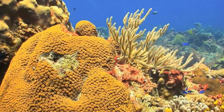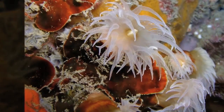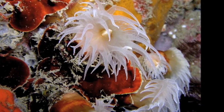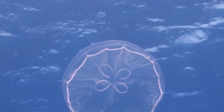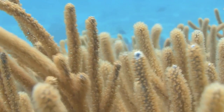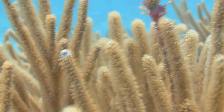Coral reefs are only found in shallow, tropical seas. They may look like colorful rocks or even plants, but coral is really an animal. Coral is built by polyps — very small creatures that are related to jellyfish. Unlike jellyfish, which propel themselves around the water, coral are stationary. They grow together in a colony called a coral head. A small piece of coral may be made of hundreds of polyps; a bigger one may have thousands.